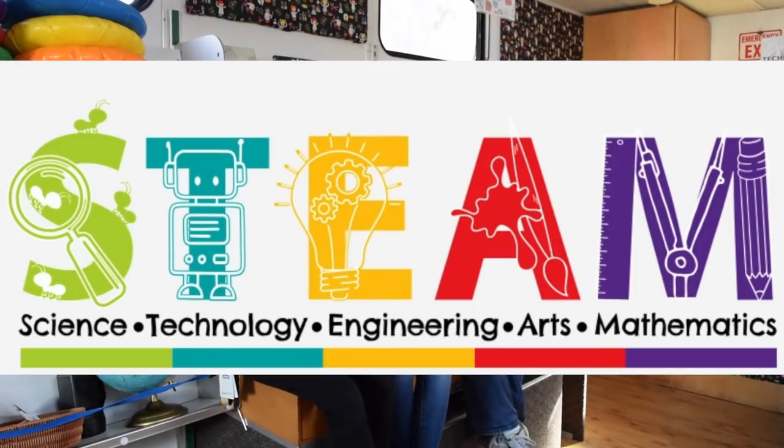Hi Steam Makers! Welcome to the Steam Machine. I'm Rachel. I'm Kelly. I'm Anna. We want you to remember that Steam is as easy as one, two, three: follow along with the Steam from a Far Guide, enjoy our read aloud, and remember to play to learn no matter where you are.